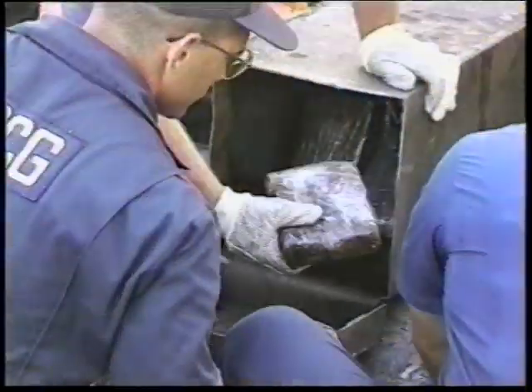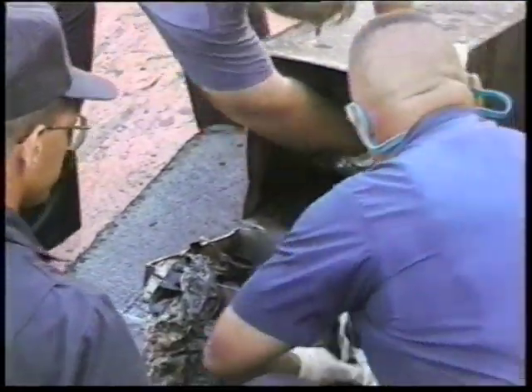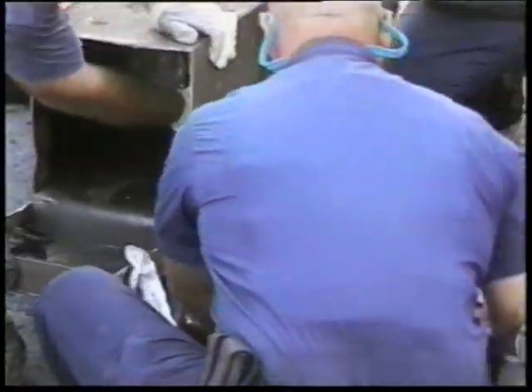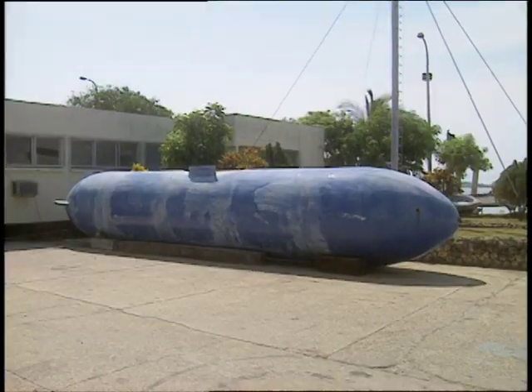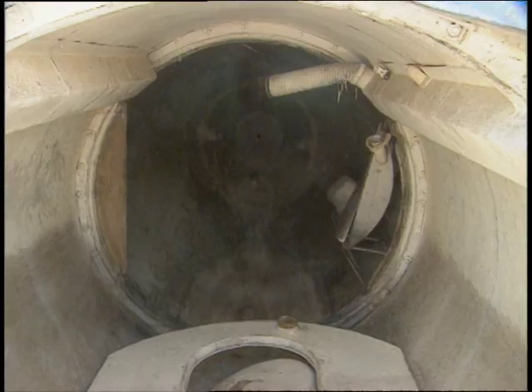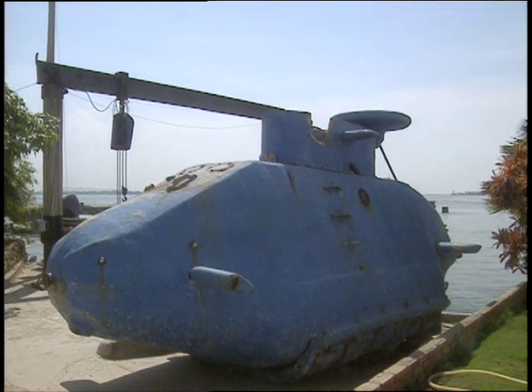Hiding drugs in false fuel tanks is not uncommon. Once the Coast Guard uncovered this technique, the smugglers upped the ante again by developing the submersible — either a tank towed behind a vessel that can be cut loose in the event of an interdiction, or even a high-tech submarine.